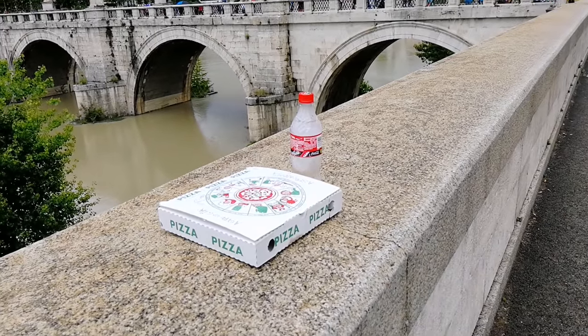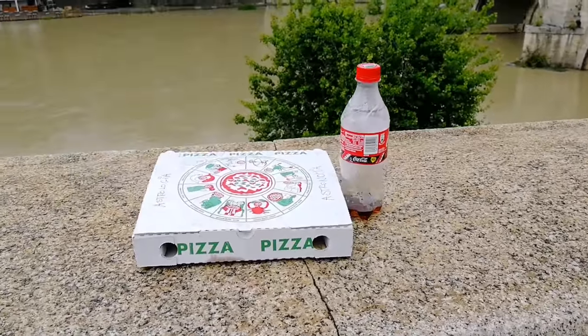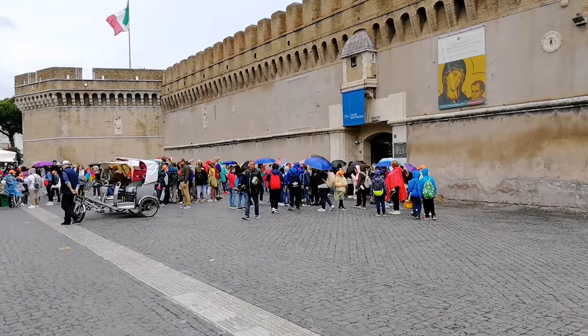В Риме очень часто можно встретить вот такие картины: поели туристы и бросили мусор. А потом сами же говорят, что Рим очень грязный.